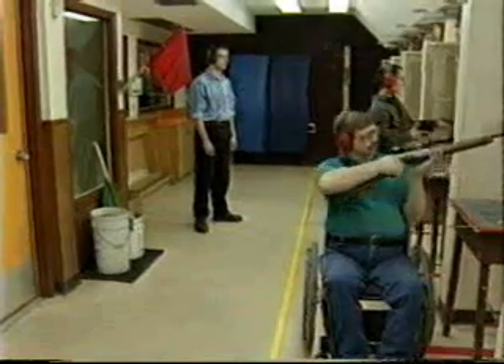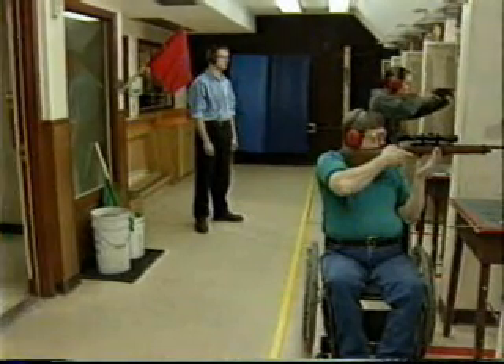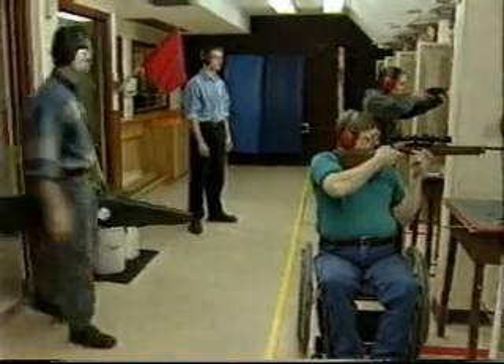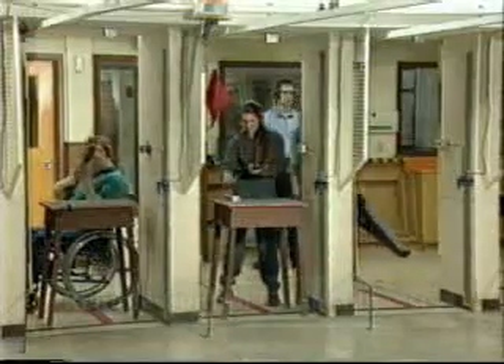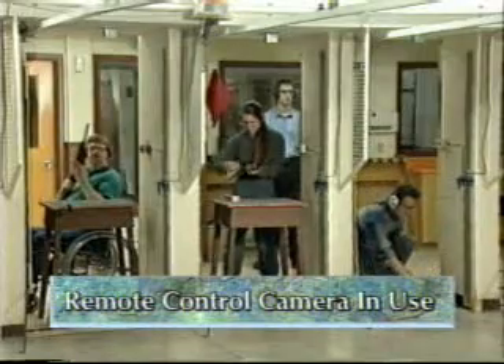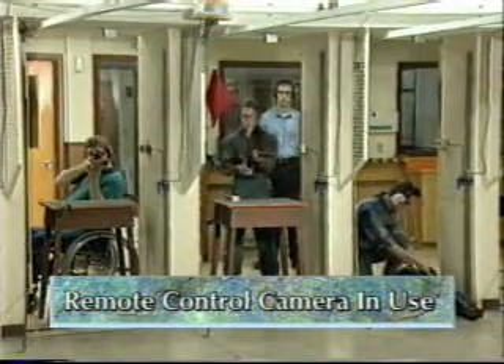Check the status of the firing line and enter only when it is safe to do so. Whenever a range is in use, someone must be named as the range officer. Upon approval of the range officer, firearms may be brought onto the range and taken to the firing point on the firing line.